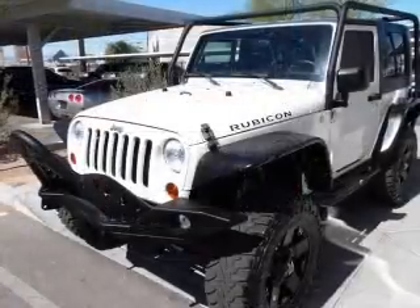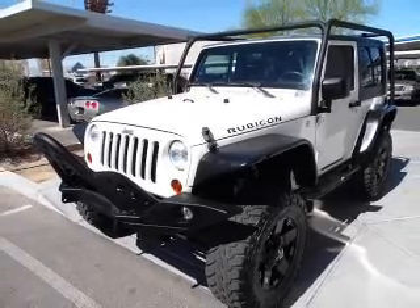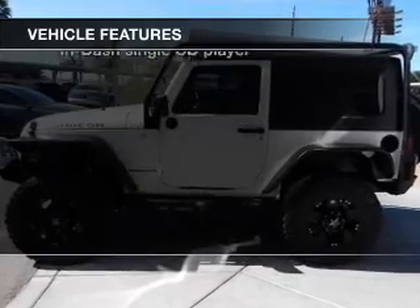Savor your listening experience with the premium sound system. The anti-lock braking system will help deliver you safely to your destination. Plus, enjoy these notable features that are included in this vehicle.